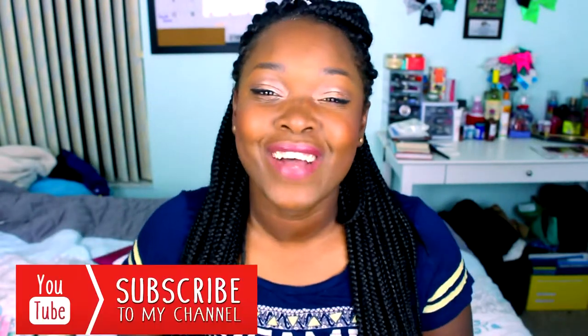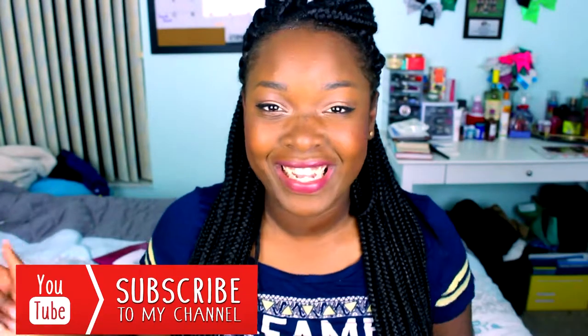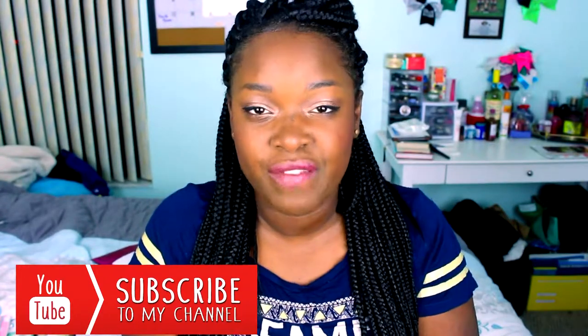But before we get started, you know what to do. If you haven't already, go ahead and hit that subscribe button down below or my personal subscribe button so you can be subscribed to our family. We are almost to 1,000 subscribers so go ahead and join the family. Also, don't forget to hit that bell next to the subscribe button so you can be notified when I upload a brand new video, because you do not want to miss that.